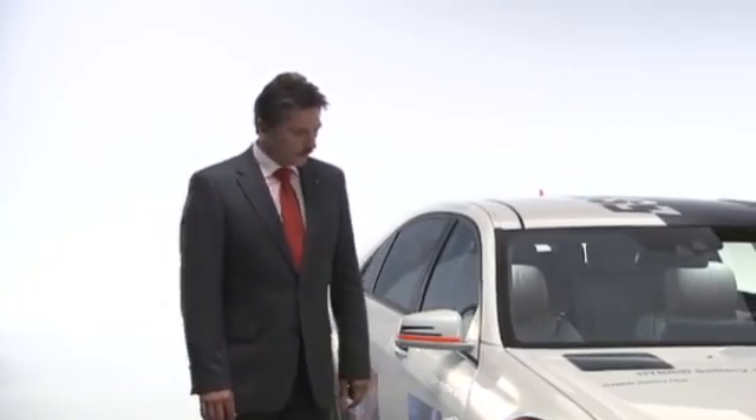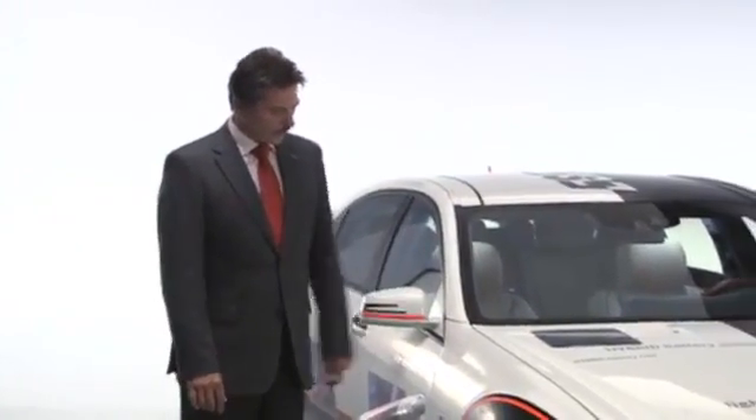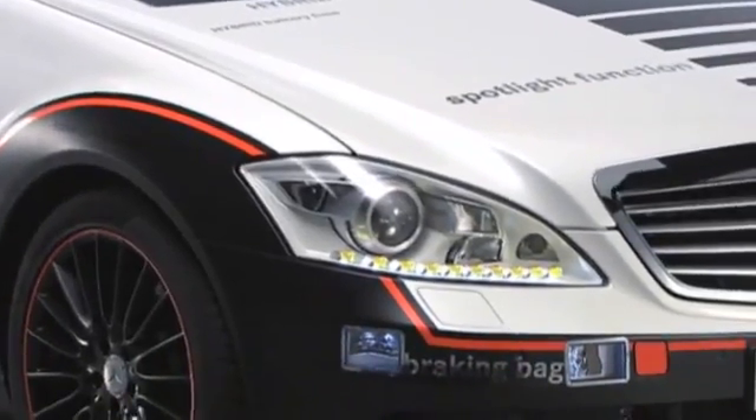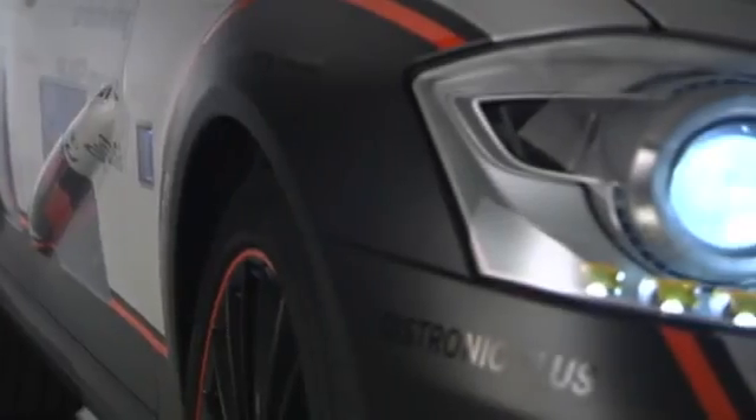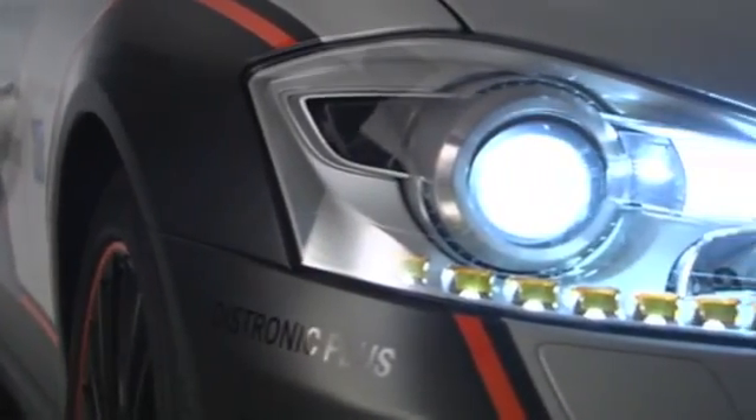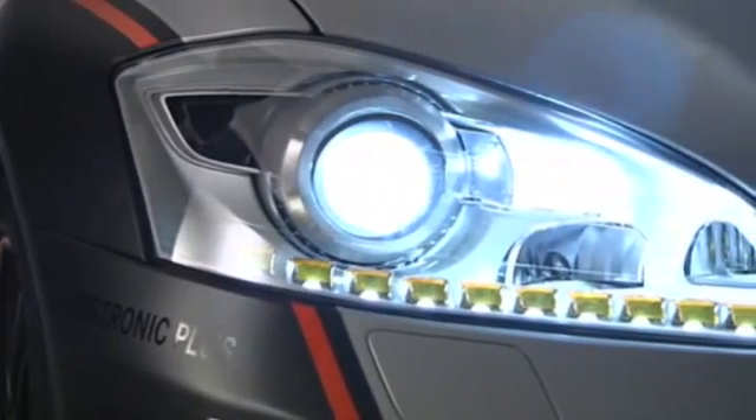Another very important topic is the headlights. Here we have diode headlights, which have a very special function — in case of a potential accident situation, these diodes can aim and illuminate collision objects in order to direct the driver's attention to them.